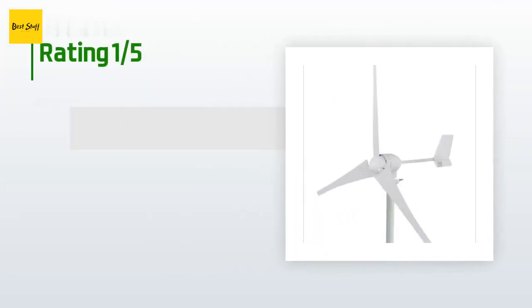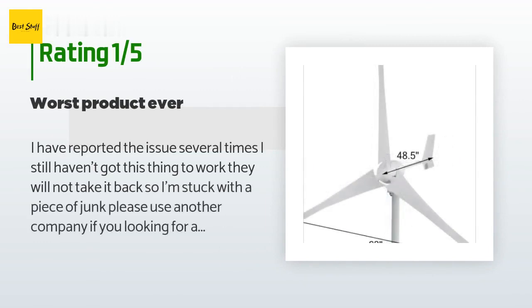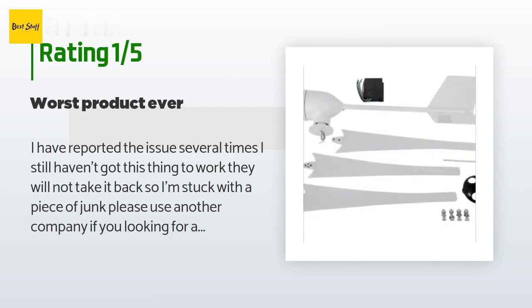An unhappy customer said: I have reported the issue several times and still haven't got this thing to work. They will not take it back, so I'm stuck with a piece of junk. Please use another company if you're looking for a wind turbine.